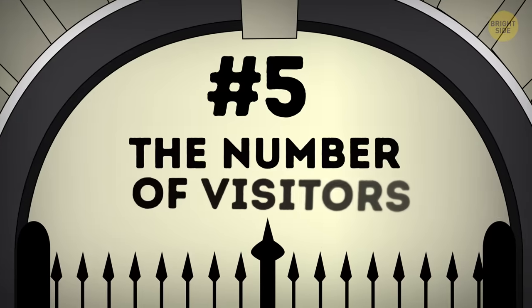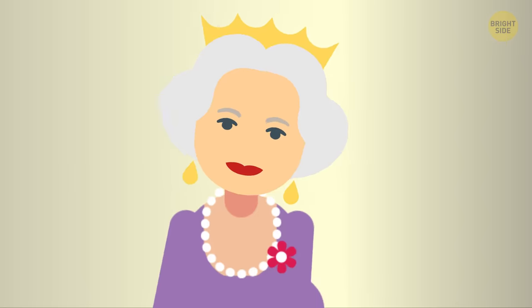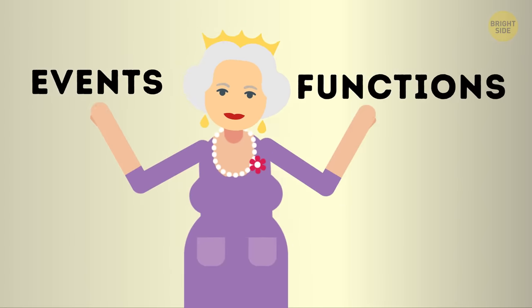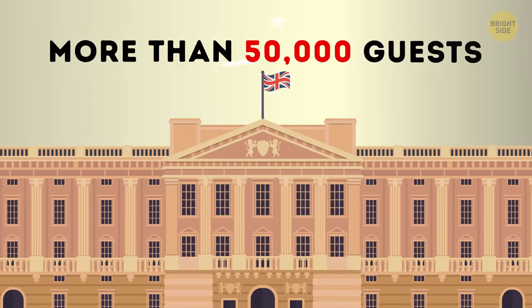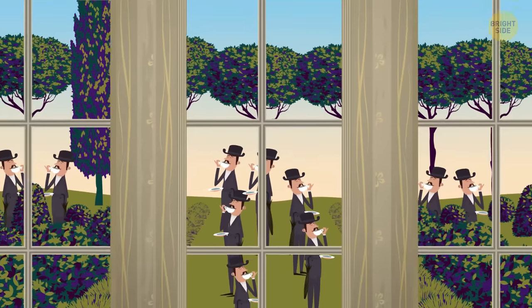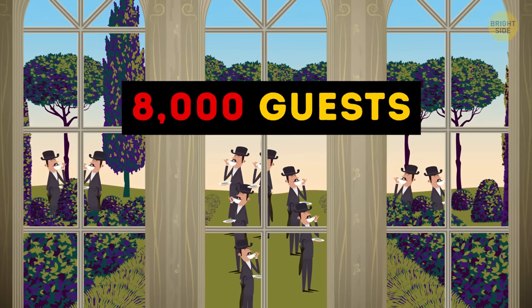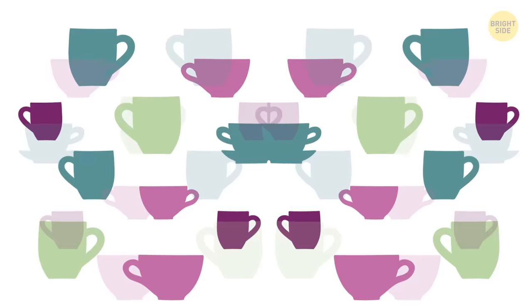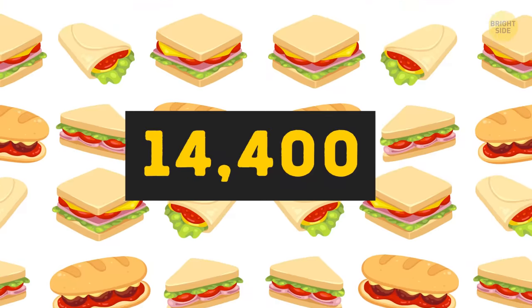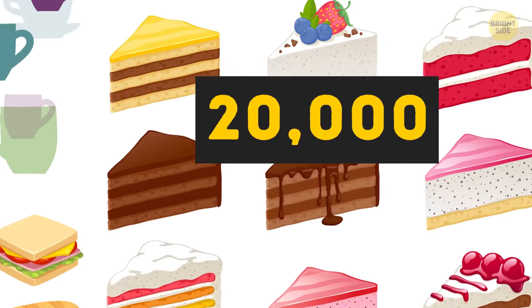Number 5: the number of visitors. Obviously, when you're the Queen, you just have to host a lot of events and functions. More than 50,000 guests visit Buckingham Palace every year. Just one typical garden party hosts around 8,000 guests. To feed them all, the staff has to serve 27,000 cups of tea, 20,000 sandwiches, and 20,000 slices of cake.